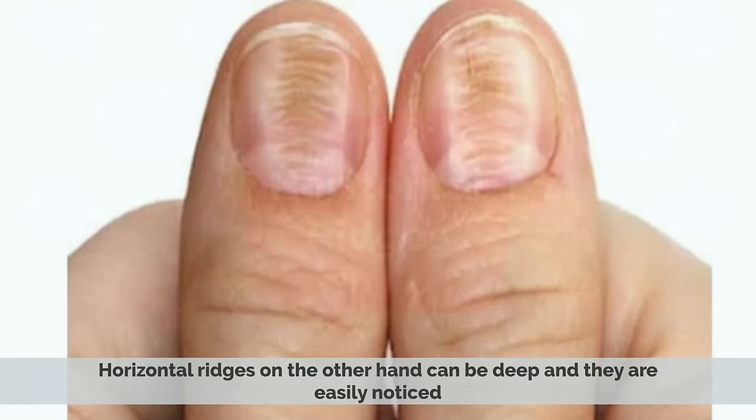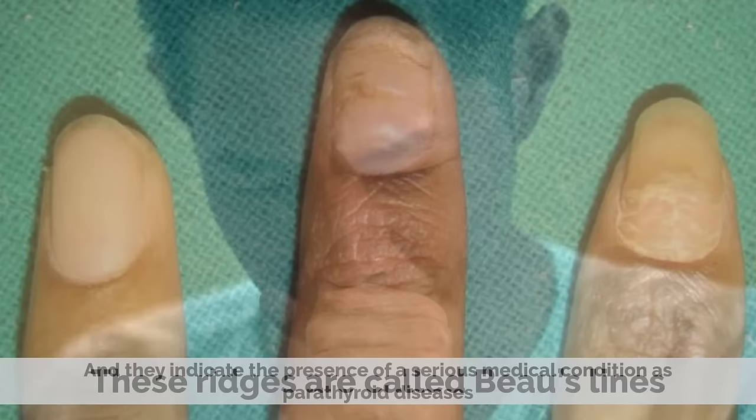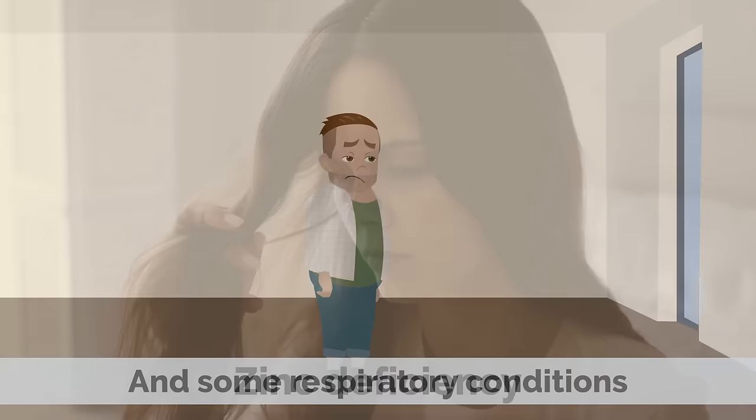Horizontal ridges, on the other hand, can be deep and they are easily noticed. These ridges are called Beau's lines and they indicate the presence of a serious medical condition such as parathyroid diseases, diabetes, zinc deficiency, and some respiratory conditions.